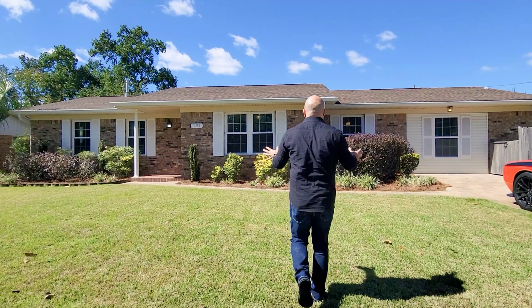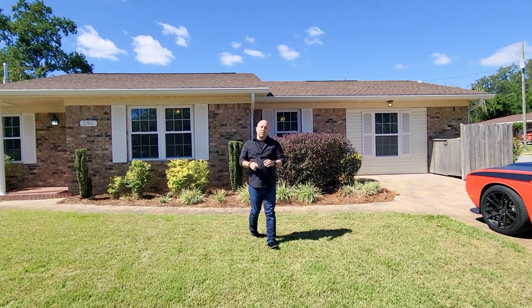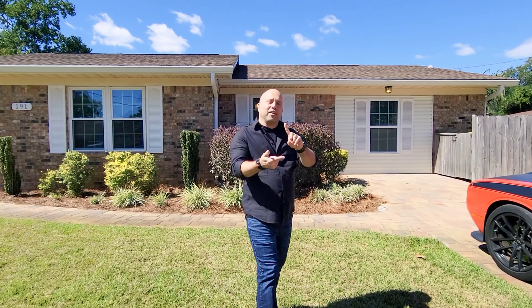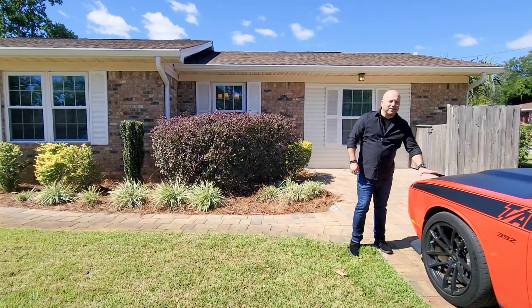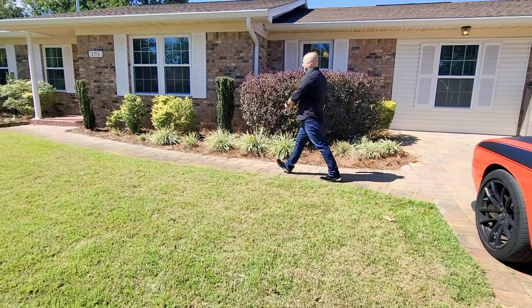A lot of updating has been happening to this house. Number one, landscaping is phenomenal. The roof is 2020, new windows, new tankless water heater, new HVAC system, and a couple of mini splits you're gonna see in a minute. The owner has also made a paver driveway, which my listening mobile is proudly sitting on. Let's go ahead and go inside.